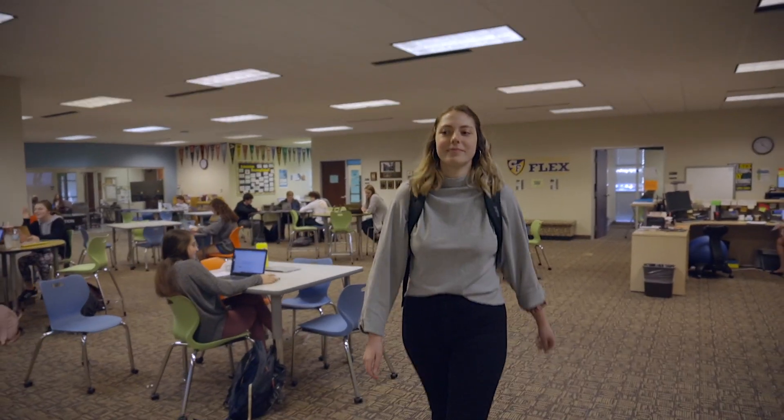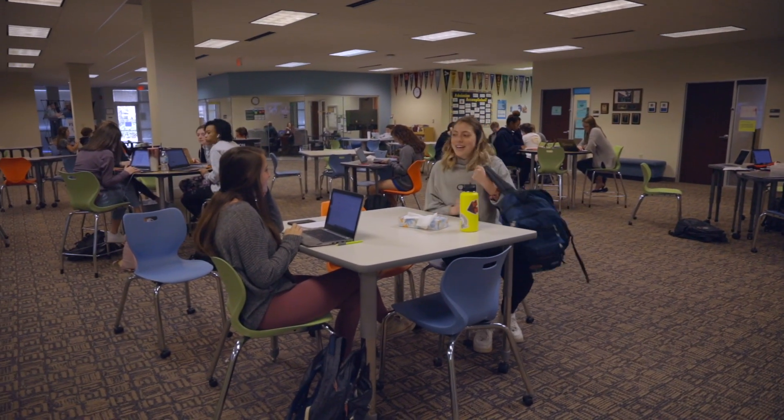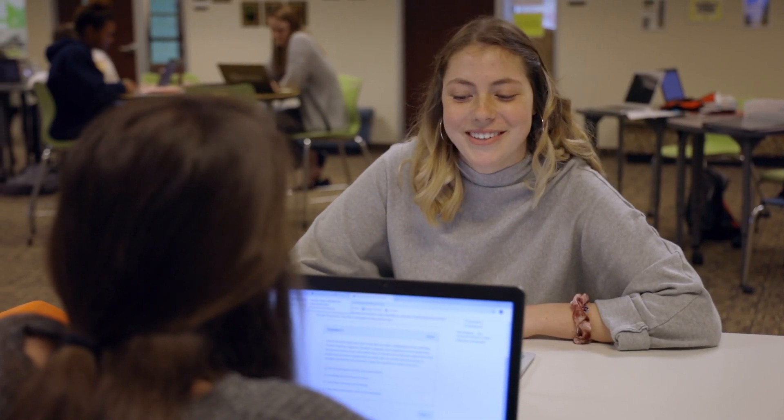I chose Crossroads Flex because of the small school and small class sizes. I go to school usually three times a week. For example, Mondays I come to school at 10 for yearbook meetings, then at 11:30 I have student council meetings, and then I usually stay till 2 and do my online work. Both my classes are online right now.